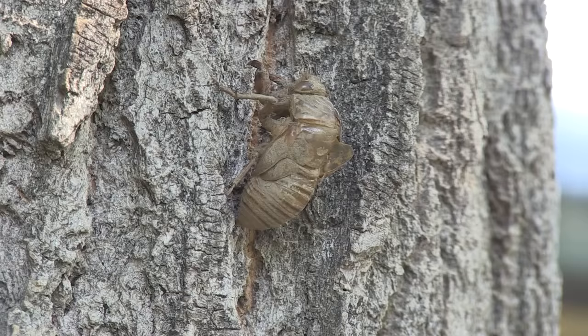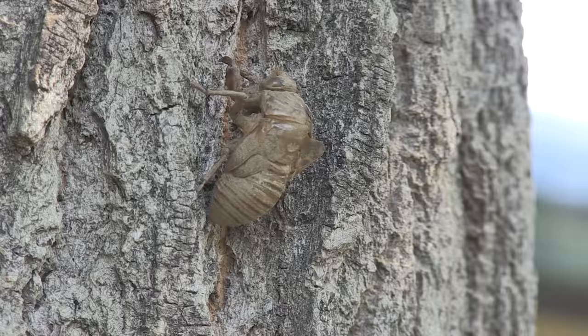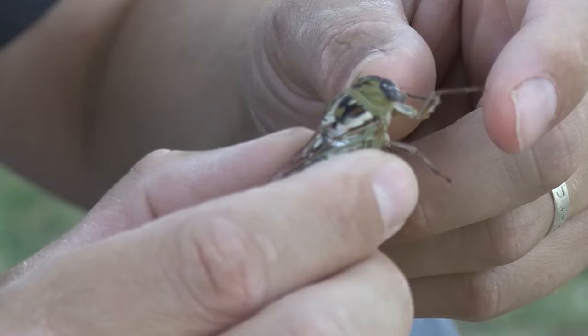Look at this thing right here — that thing looks like a beast, but it's dead because it's not really the bug anymore, it's the exoskeleton. What happens is this thing crawls out of the ground every summer, and usually it spent about five years underground before it comes out. After about five years underground, this thing crawls out, crawls up the tree, and kind of like a butterfly emerging from a cocoon, the true bug emerges.